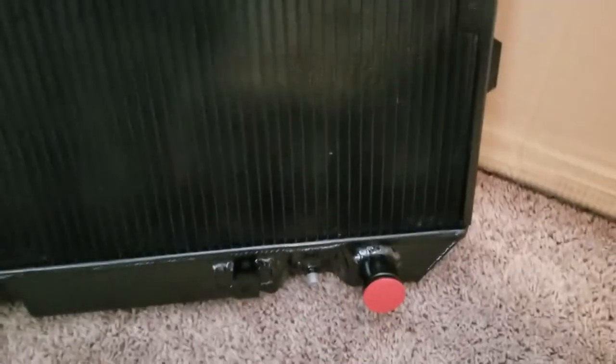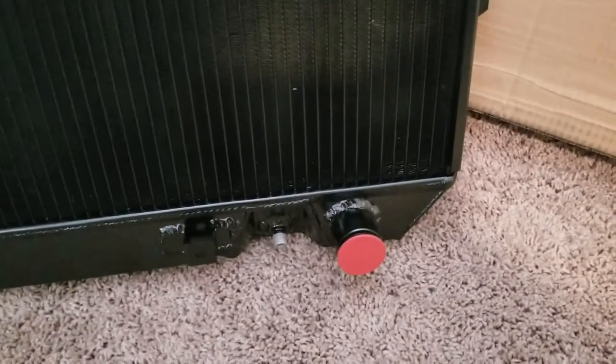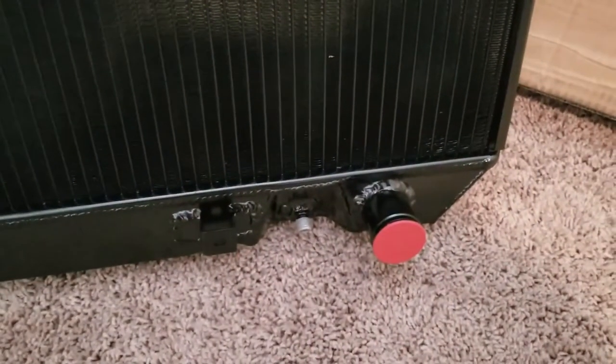We do sell shrouds for these — again, Champion makes these. This particular one is for a 280Z, and you can always tell because they're bigger, and the bottom hose is straight out like the top hose, whereas a 240 would have a 90-degree angle on that.